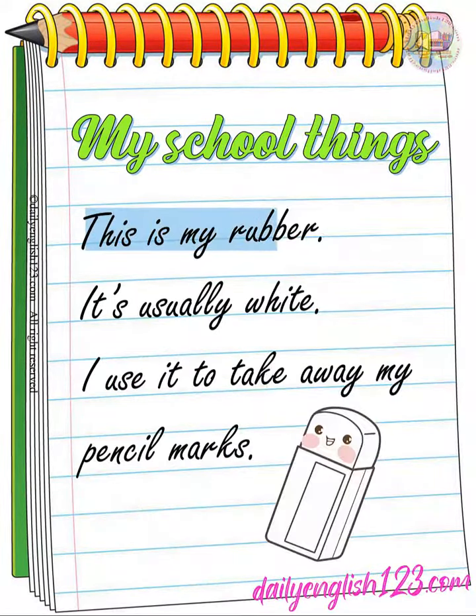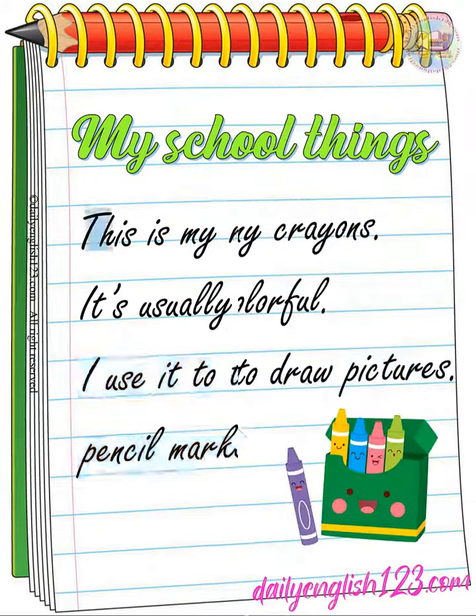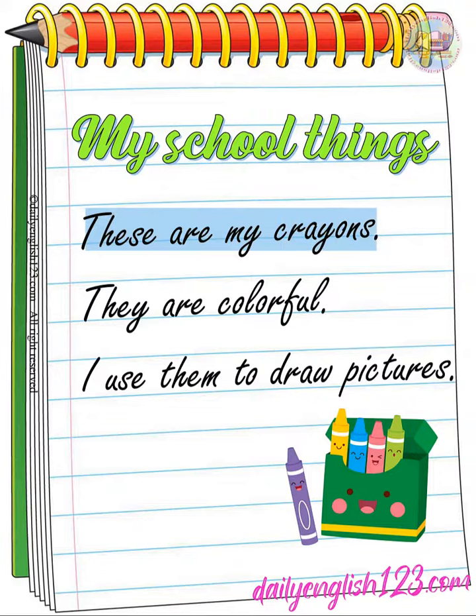This is my rubber. It's usually white. I use it to take away my pencil marks. These are my crayons. They are colourful. I use them to draw pictures.